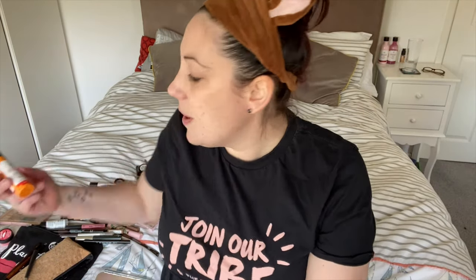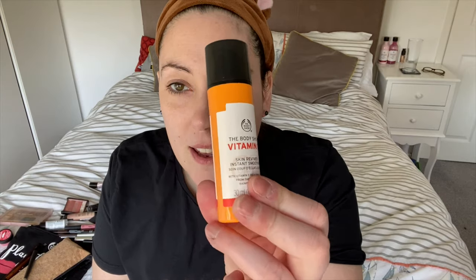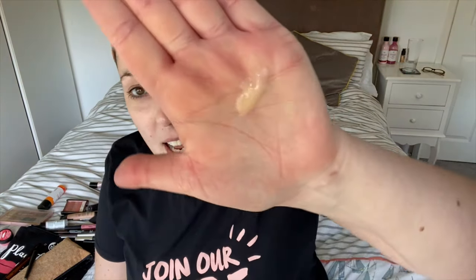I always start with the Vitamin C Skin Reviver. I absolutely love this — it smells amazing, it gives me a wake-up call, makes me feel amazing. It has camu camu berries from the Amazonian rainforest and it has a really nice luminescence to it. It's really awakening, so even if you're having a makeup-free day, just inhale it and pop it onto your skin — it does just wake you up. It makes you feel revived and it makes your skin look awake.